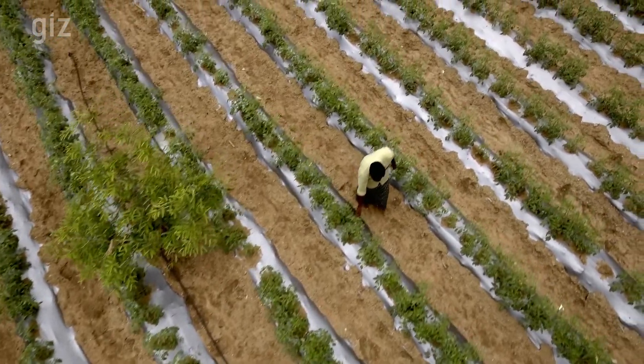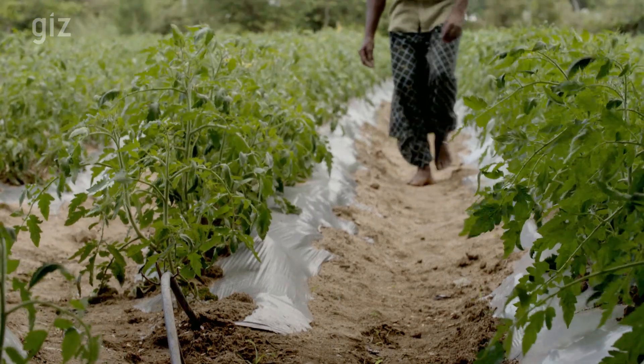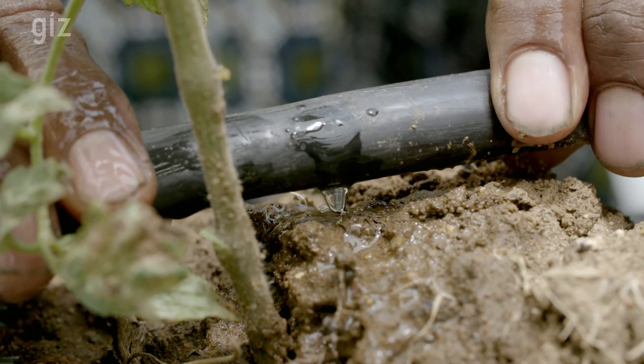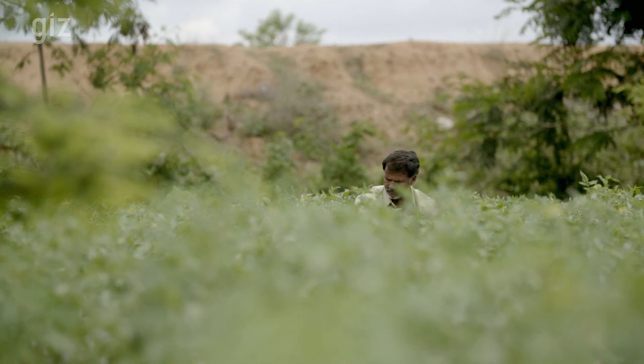Drip irrigation helps to use water efficiently — about nine out of ten liters applied by the farmer are used by the crop. Small drops of water target the roots of every plant, and no water is lost through seepage or runoff.